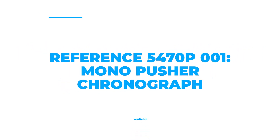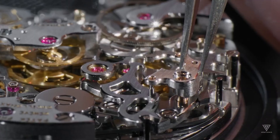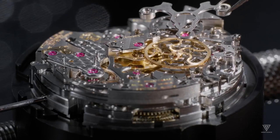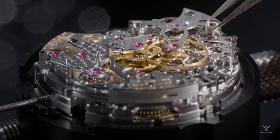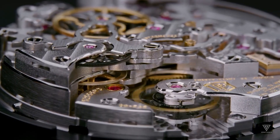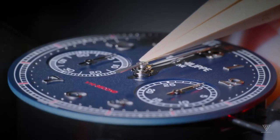Number 2: Reference 5470P001, Monopusher Chronograph. The latest watch from Patek Philippe is the first of their watches to measure time to one-tenth of a second. The company utilized their tried and tested caliber CH29-535 PS, but increased the frequency from 4 to 5 Hz to make this possible. They also added a second hand, as the standard sweep second hand was not suitable for displaying tenths of seconds.